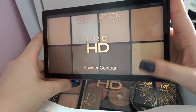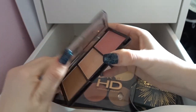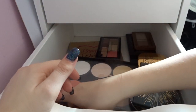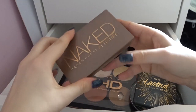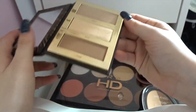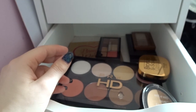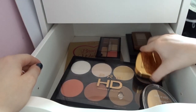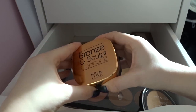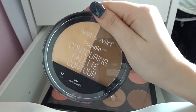I'm keeping the Revolution Powder Contour palette — I really like it. I'm also keeping the mini version because it's great for travel at only about £3.50. I'm going to keep the Naked Flush palette — I don't use it enough and need to reach for it more. I'm keeping the Tarte Pro Glow to Go palette which comes with a contour pan and two beautiful highlighters. I'm getting rid of the MUA Bronze and Sculpt Kit. And the Wet n Wild Contouring palette I'm keeping because I actually really like it.